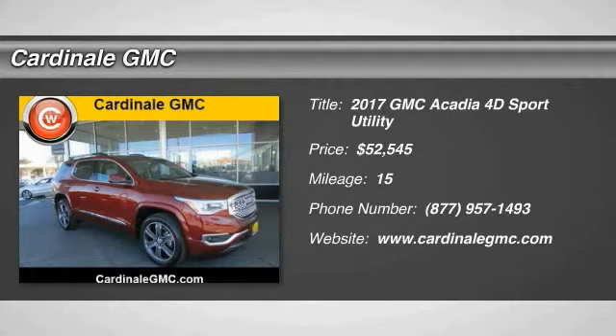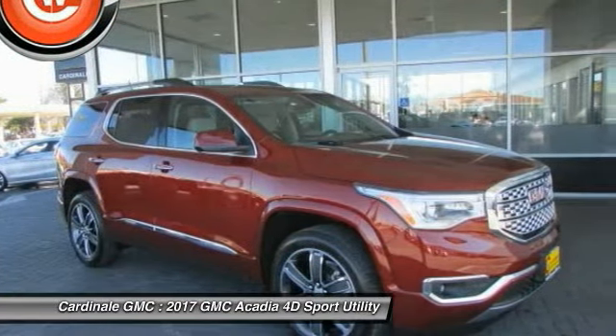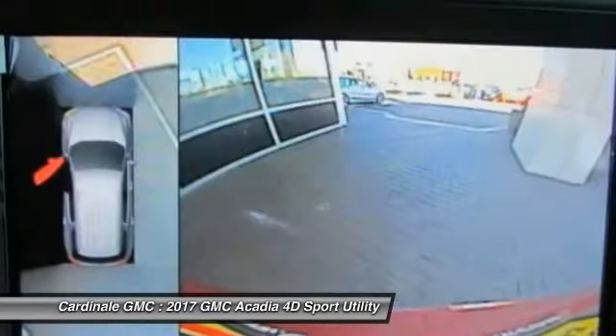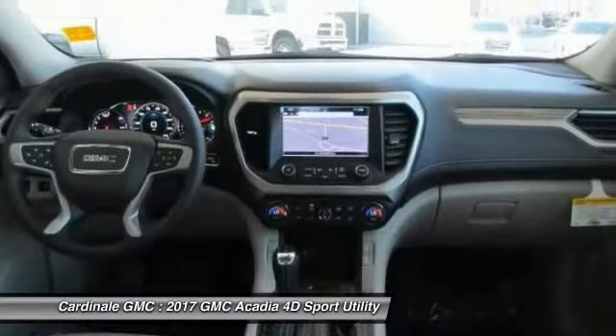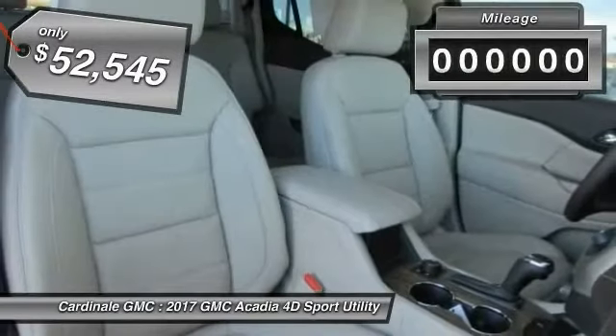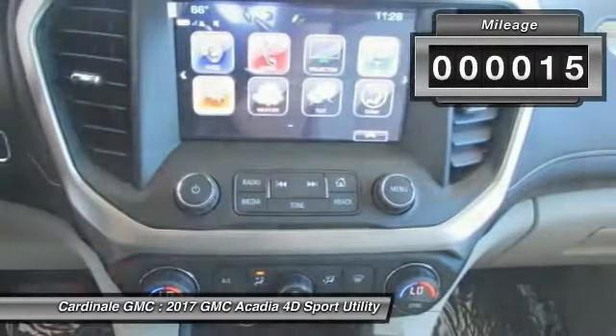Stop by and take a look at the 2017 GMC Acadia. The GMC Acadia has great capability coupled with exceptional safety, offering better highway fuel economy than any other eight-passenger SUV, advanced technology, and thoughtful ergonomics. The Acadia is a premium utility that rejects compromise and is priced below $55,000. This vehicle has less than 100 miles.